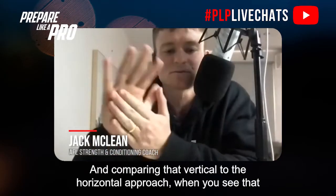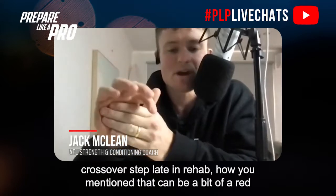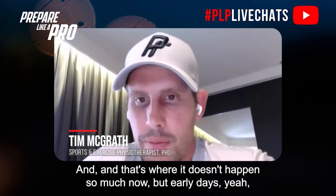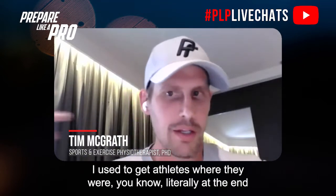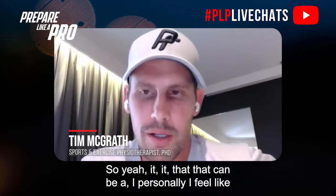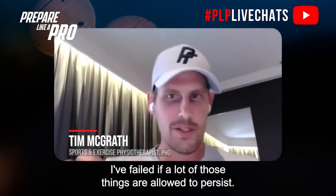Comparing the vertical to the horizontal approach, when you see that crossover step late in rehab, that can be a pretty big red flag that the process hasn't gone quite where you would have liked. Would that athlete typically test well on the capacity test? They definitely can, and that's where — early days — I used to get athletes literally at the end, with the club looking for a tick box to send them back. It was not good, and I personally feel like I've failed if those things are allowed to persist that far down the track.